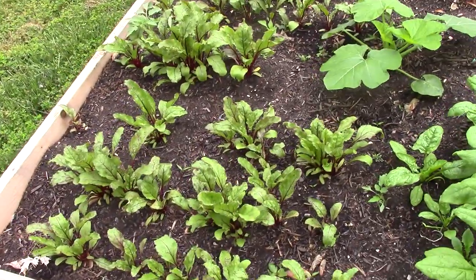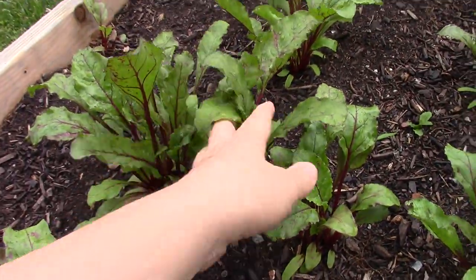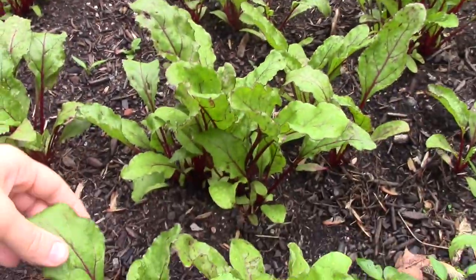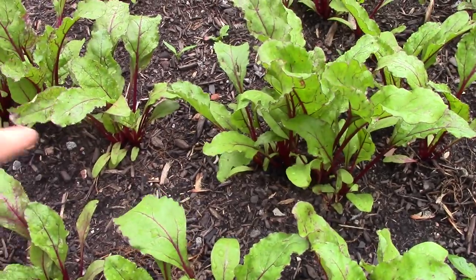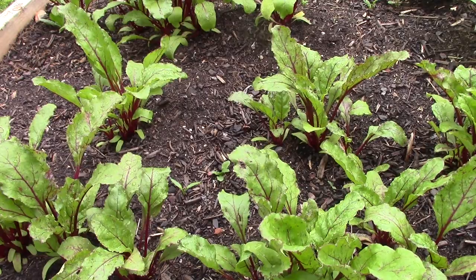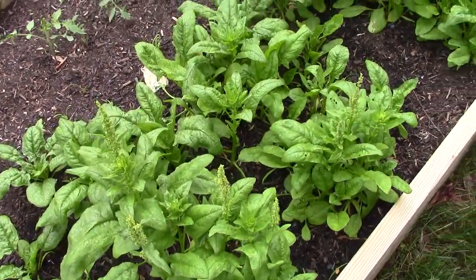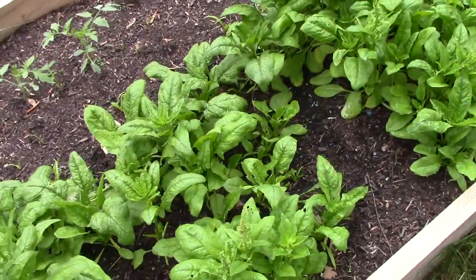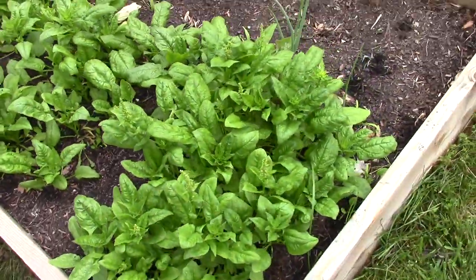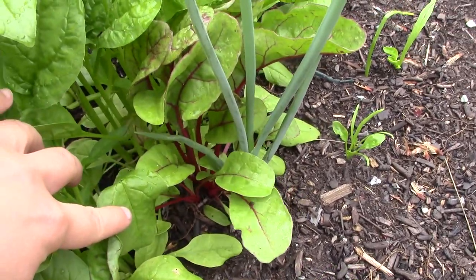Here I've got beets - they're looking really nice. I'm gonna thin these soon; I wanted to let the greens get a little bigger. I can put the greens in smoothies, in juice through my juicer, or in salads. I'll thin them so the beets I want to grow for beetroot will have more room. Spinach is already going to seed - it goes really fast with just one hot day - but we've been enjoying it. I've had several omelets and green juices and smoothies with this.